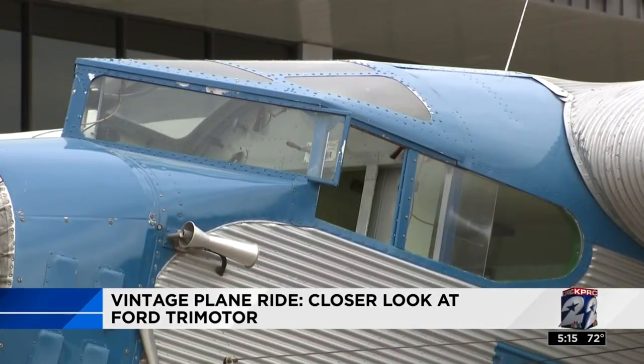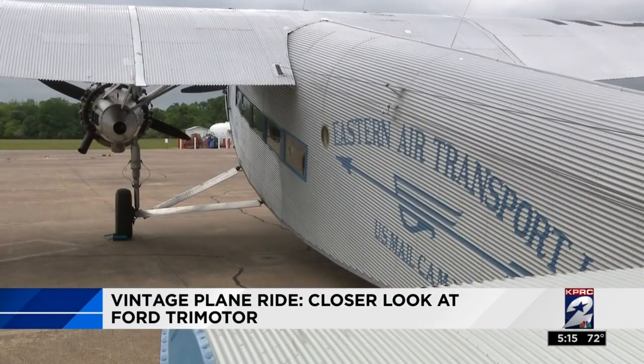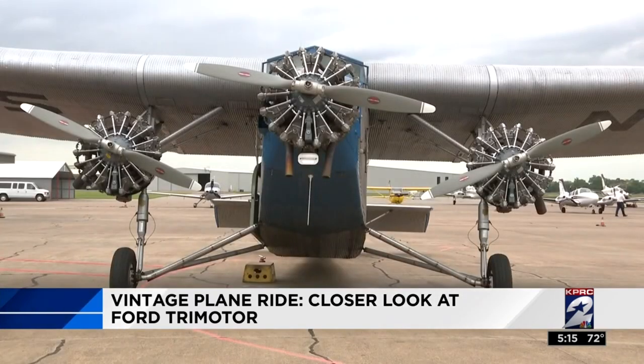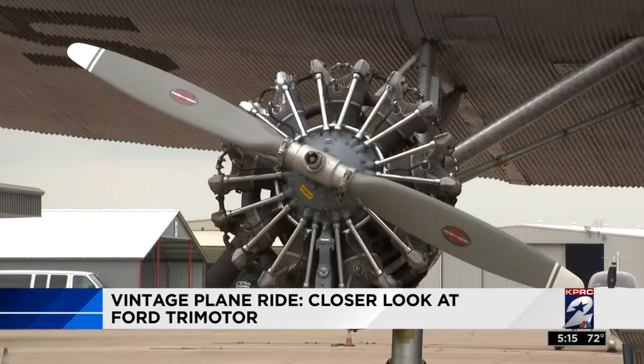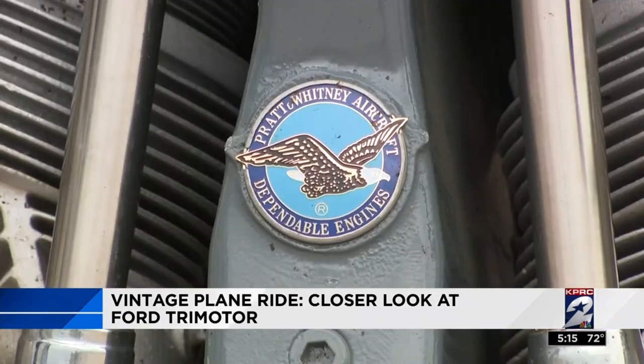It was called the Tin Goose, or sometimes the Flying Washboard, but it is the plane that gave birth to commercial aviation in America — the Ford Trimotor. First introduced in 1926, it was the vision of Henry Ford, who wanted three engines so passengers would feel safe if one of them quit.